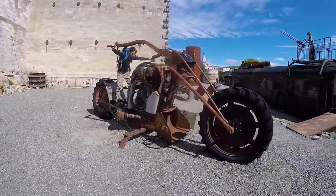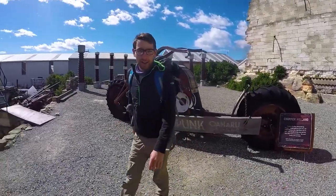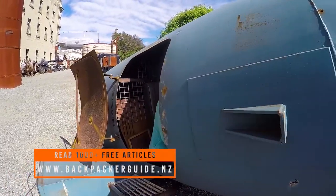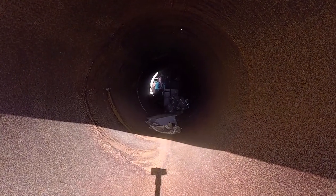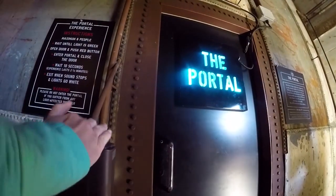But let's just backtrack a bit — what the hell is Steampunk? Well, Steampunk is a genre of sci-fi that uses steam-powered machinery rather than the usual advanced technology. Steampunk is present all over popular culture, from movies like Mad Max to video games like Bioshock, and this genre has really inspired artists from all over the world to make some pretty awesome creations.